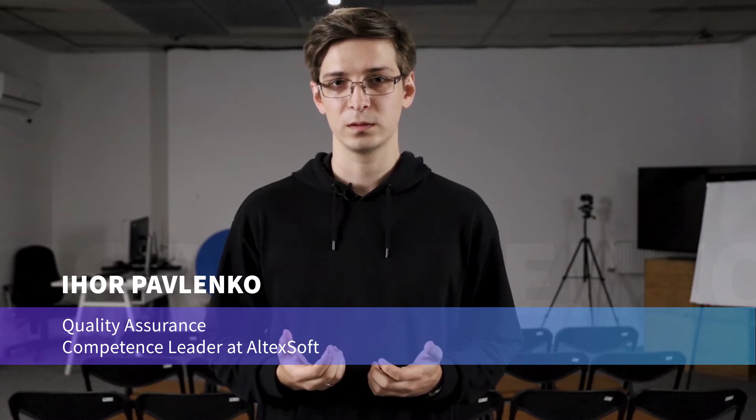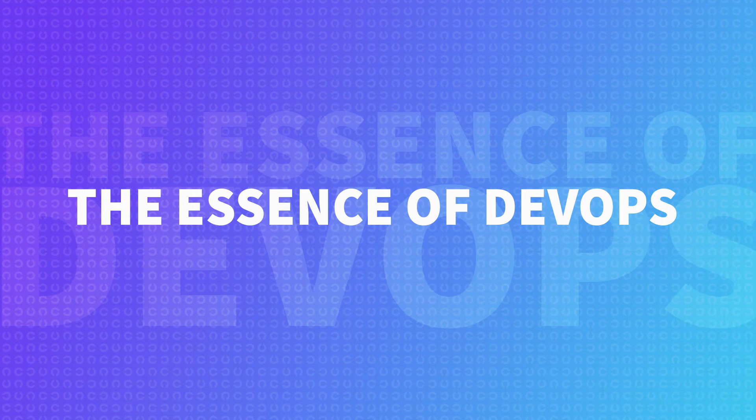Hello, my name is Igor Pavlenko and I'm a Quality Assurance Competence Leader at AltexSoft. In this series of videos I'll explain what DevOps is, what the main stages and principles of it are, and how to implement DevOps in your company. Today we'll try to understand the essence of DevOps and why it's important to software businesses.